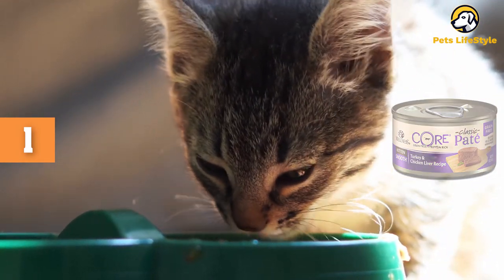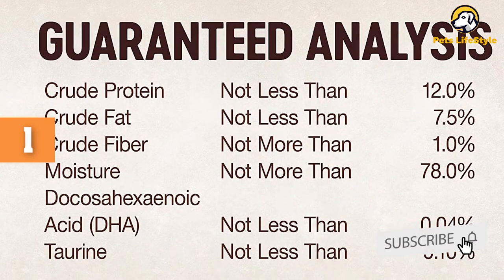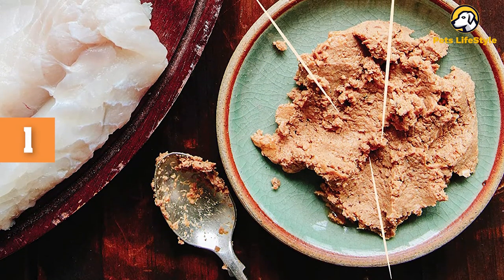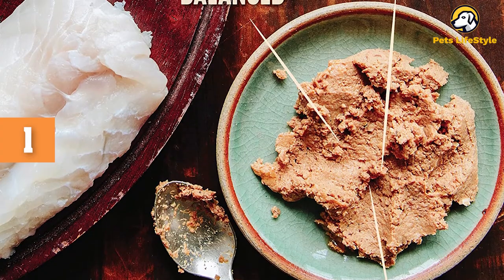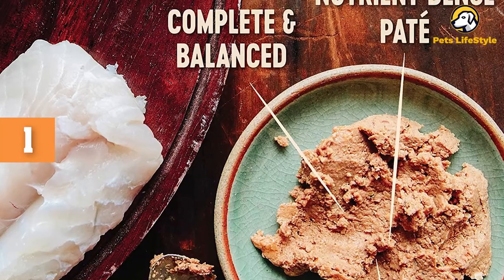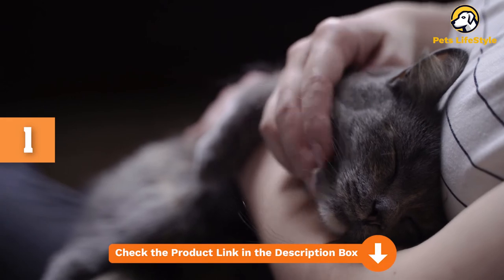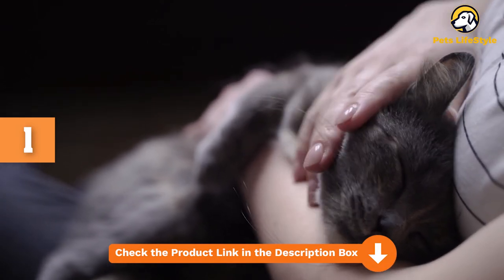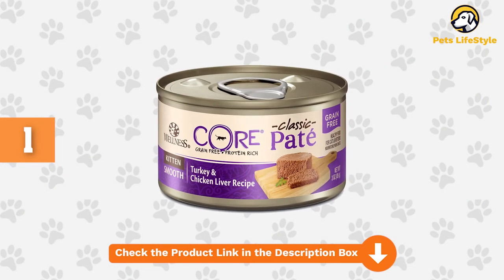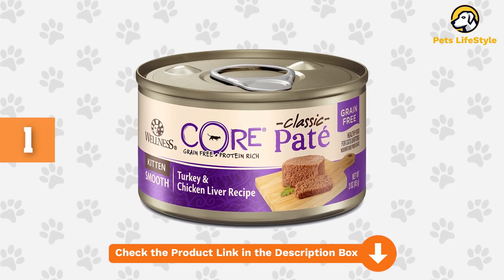The inclusion of herring and menhaden fish oil make the food a good source of DHA, an omega-3 fatty acid that contributes to brain and eye development in kittens. Though it's grain-free with no potatoes or soy, this pate contains small amounts of certain plant ingredients, including ground flax seed, dried kelp, chicory root extract, and alfalfa meal. Though these ingredients aren't essential in a carnivorous diet, they have a few benefits for kittens. Chicory root extract, for example, is a prebiotic, and along with probiotics, this type of fiber could help support digestive and immune system health.